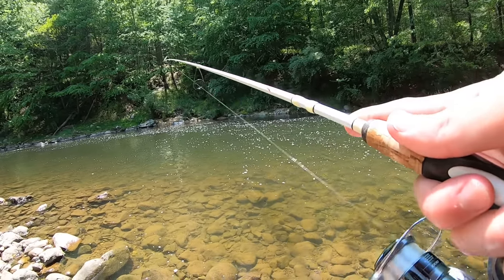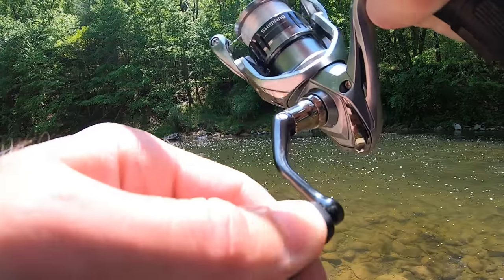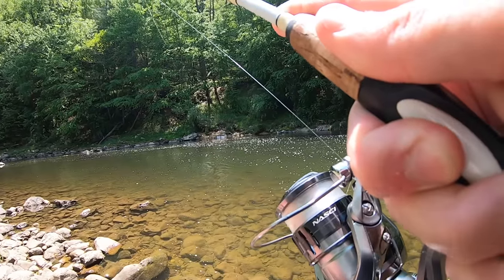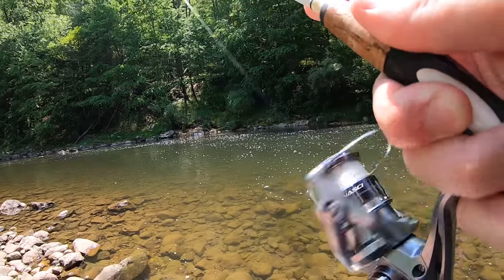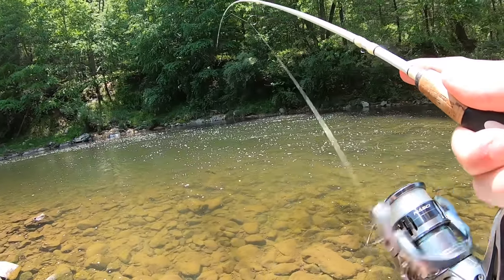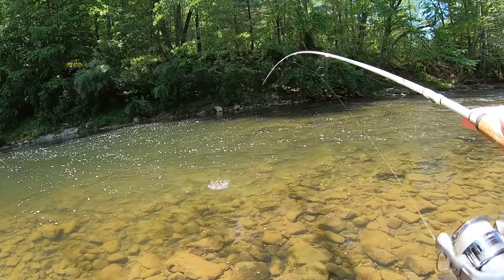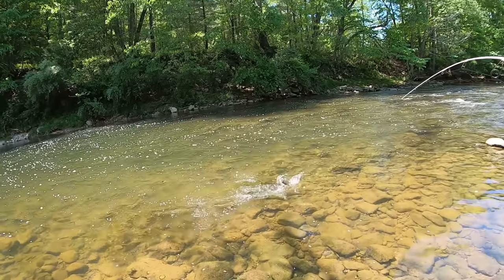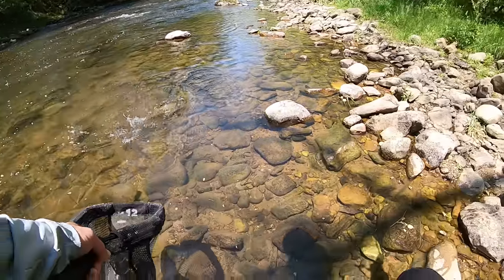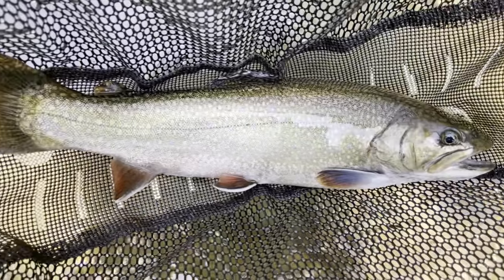I got something. Oh yeah, is that a trout? That's a nice trout too. Looks like a brookie — oh yeah, it's a nice brookie. Real nice brookie. Beautiful 14-inch brookie.